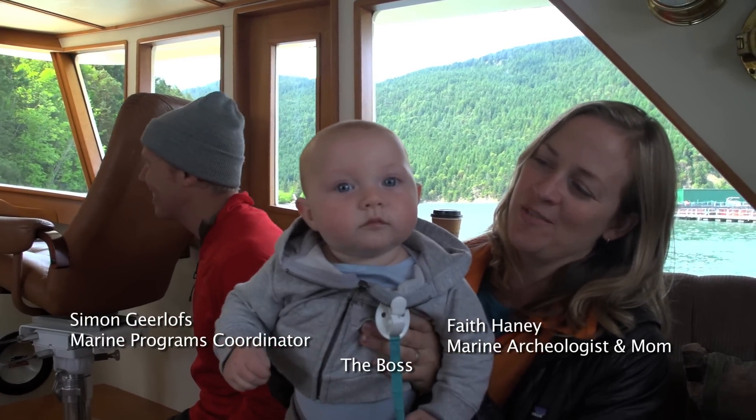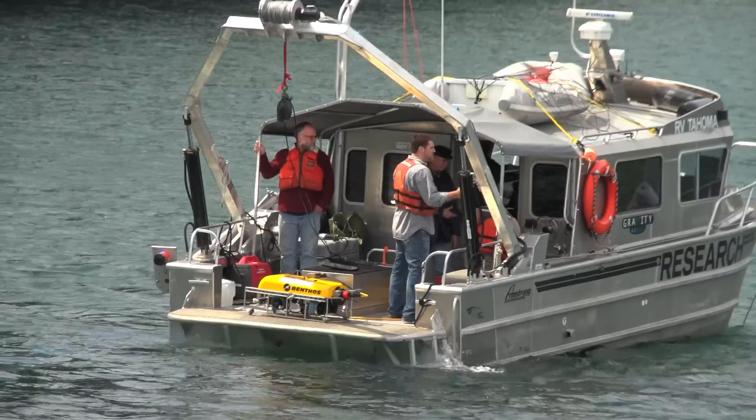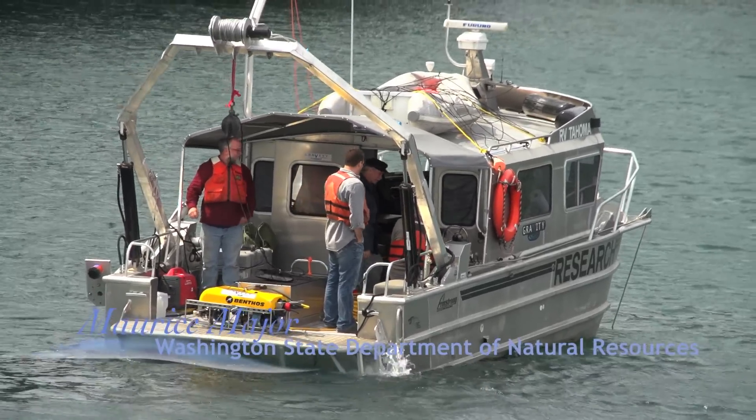On board Springtime today we've also got Faith Haney, who's our cultural resources manager, slash marine archaeologist, and we've got Simon, who works at Tel Northwest Labs and is an experienced mariner himself. We've also got Maurice Major, who is the representative from DNR — the Department of Natural Resources — and their aquatic lands division, which is the organization that owns everything on the sea bottom, on freshwater, saltwater, and even on land in Washington State with respect to artifacts and things of that sort.